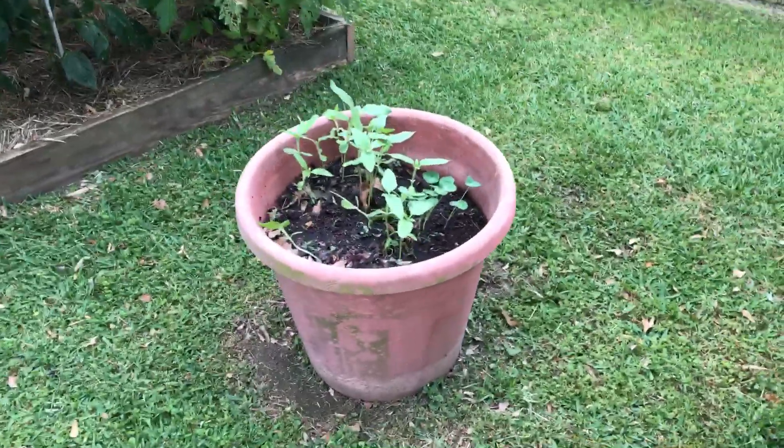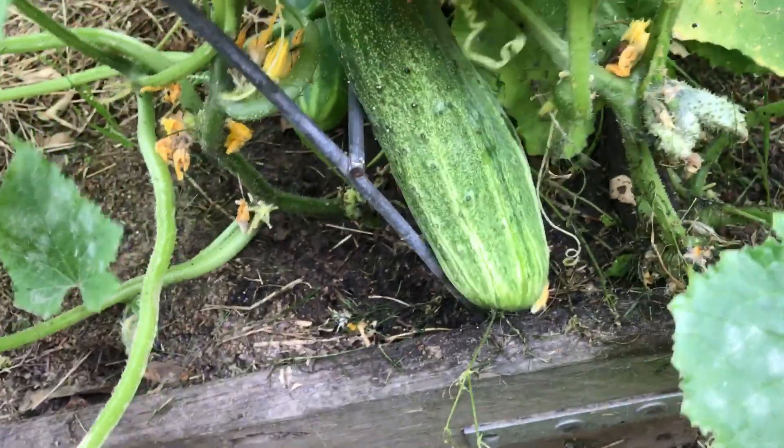Some more sunflowers hanging out here. I just noticed this big cucumber — I didn't see it this morning when I got off. That doesn't look like a straight eight; it's like a pickling type.